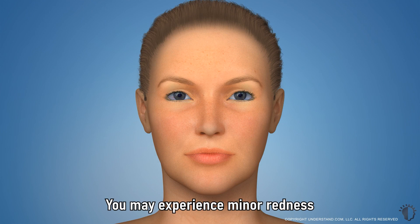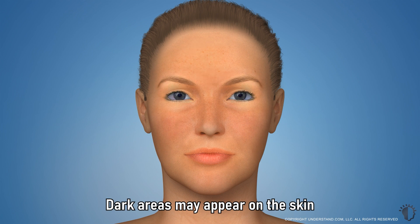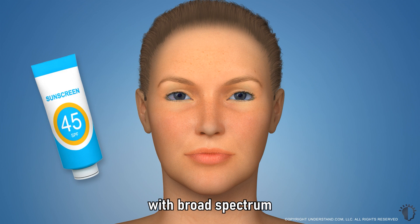You may experience minor redness and swelling immediately following a photofacial, but these should subside within 24 hours, and there is no recovery period following the treatment. Dark areas may appear on the skin for 4 to 7 days following IPL or BBL treatment, as damage is brought to the surface of the skin before sloughing off. Your skin will be more sensitive to sun exposure as it heals, and it is essential that you protect your skin from the sun with broad-spectrum sunscreen following a photofacial.